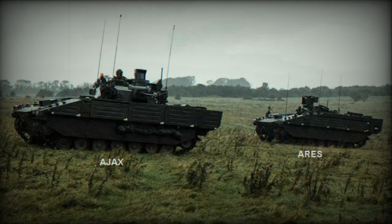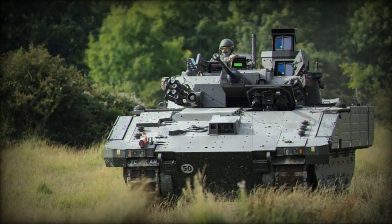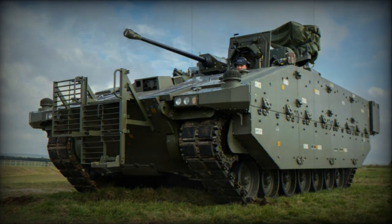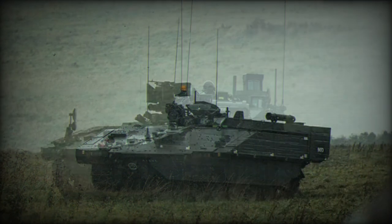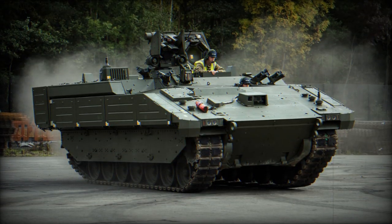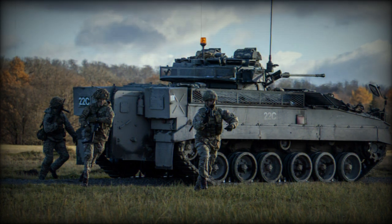Its modular design allows for various configurations, ensuring adaptability to different mission requirements. The main armament of Ajax consists of a 40mm CTA International CT-40 cannon, a case-telescoped armament system (CTAS). In addition, the Ajax is fitted with a 7.62mm L94A1 coaxial chain gun. The vehicle features a fully stabilized remote weapon system and a digital fire control system enabling it to fire on the move. The CT-40 cannon can conduct smart fires, including air burst rounds covering 13,000 square feet, point detonating rounds capable of defeating 8.3-inch reinforced concrete, and armor piercing rounds that can penetrate 140mm of hardened steel armor.